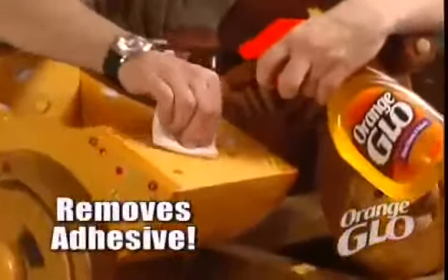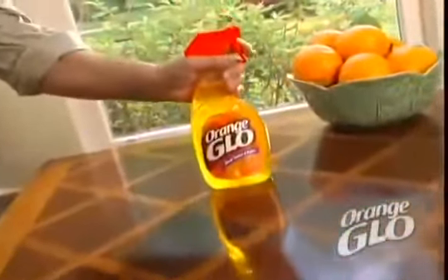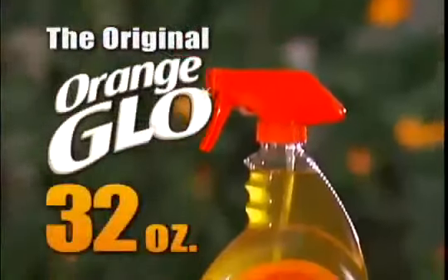It's even tough enough to break down adhesives from stickers without damaging the surface. And with the fresh orange scent, you'll be sold. There's only one — the original Orange Glow. Call today!